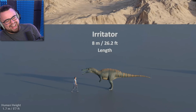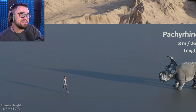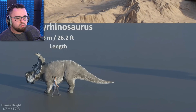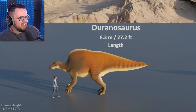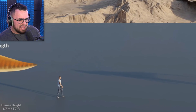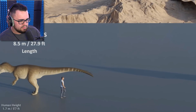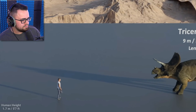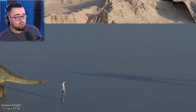Irritator — that name sucks. Pachyrhinosaurus — that's a rhino too. Oh god, a saurus. That's a bigger version of that green one. Allosaurus — I said I wouldn't even read them but I am. Triceratops! Jesus Christ, it's huge.